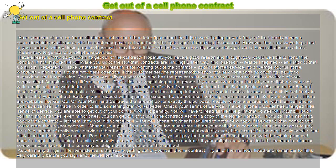Pay the fee. Of course, you can always just pay the termination fee and be done with the whole process.